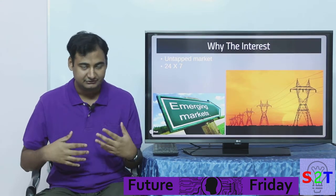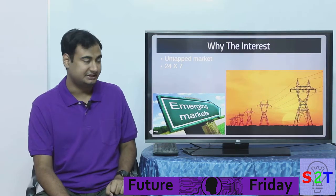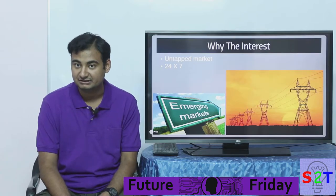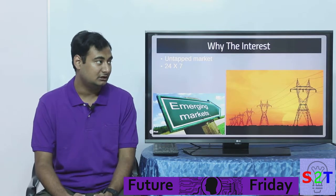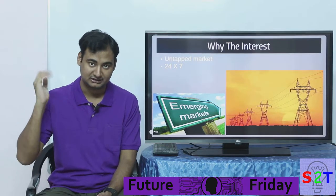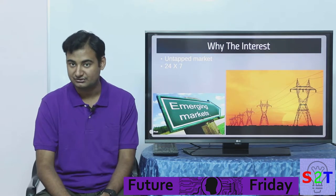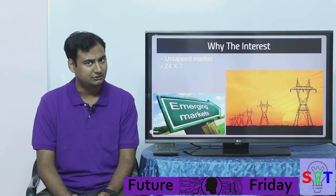The second advantage is 24/7 power, which is crucial. Very few renewable energy sources can do that — biomass and geothermal, which I've also made a video about, are among the only ones that can provide power around the clock. Wave power can do that too.